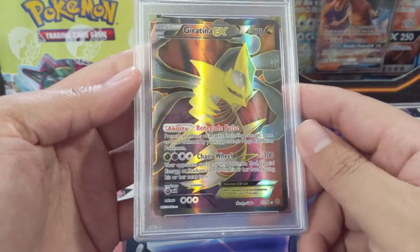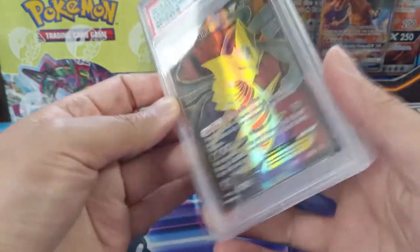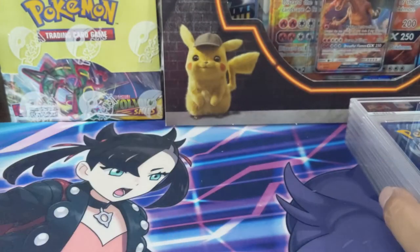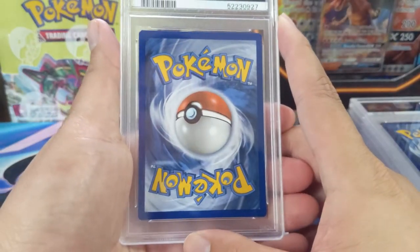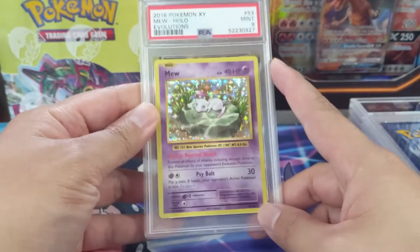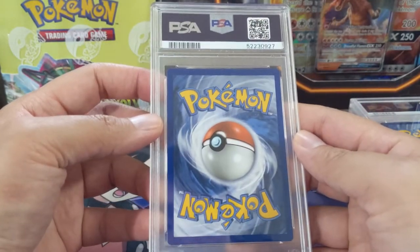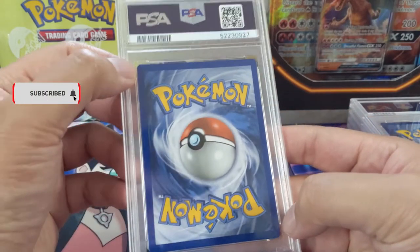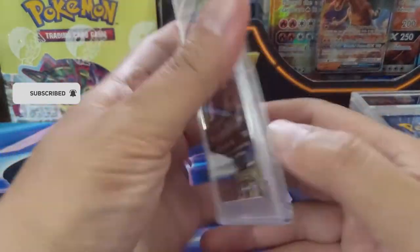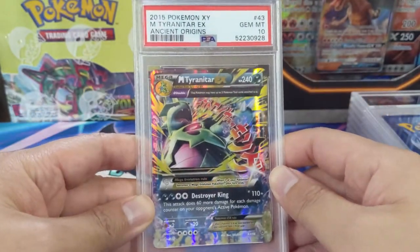Another XY card — Giratina EX — cool looking card and this one did get the 10. I'm definitely lacking on XY era hits in PSA 10, so at least we're starting to add to it. Then the Lily Pad Mew from Evolutions got another nine — I probably should have scrutinized these a bit harder before sending them to PSA. I can see a couple dots in the corner, just enough to knock it down. Mega Tyranitar next has a very unique art and boom, gem mint 10.